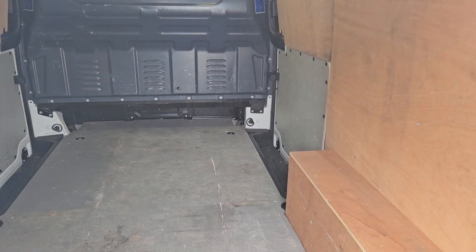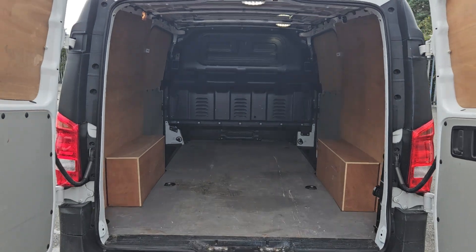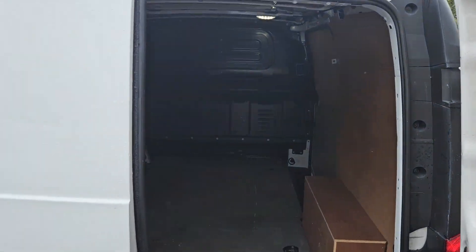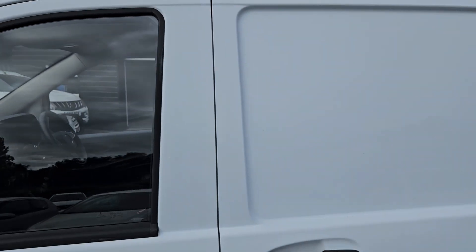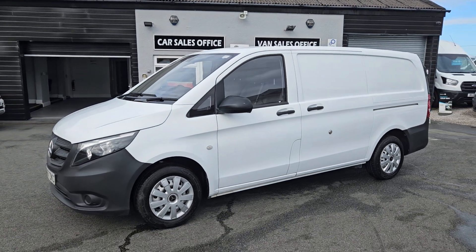The van itself is available to view in person. We do offer part exchange against all our vehicles. If you would like any more information about this particular van or any other vehicle we have currently for sale, please get in touch.